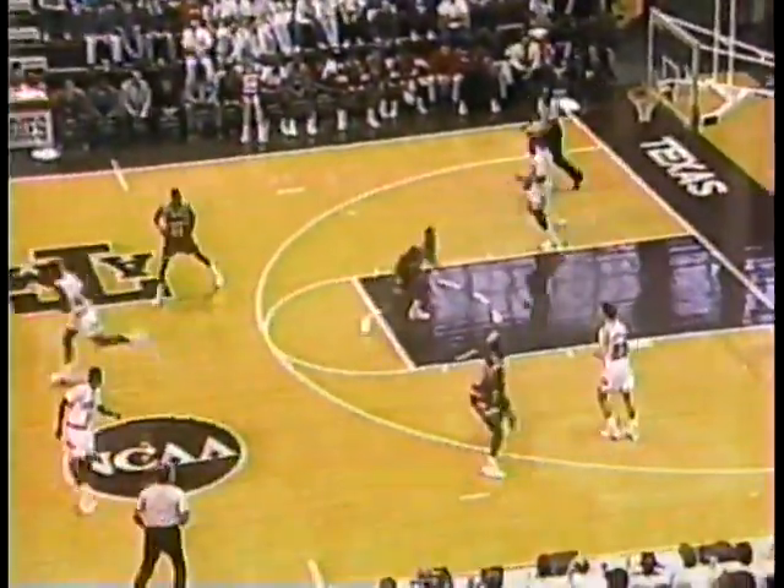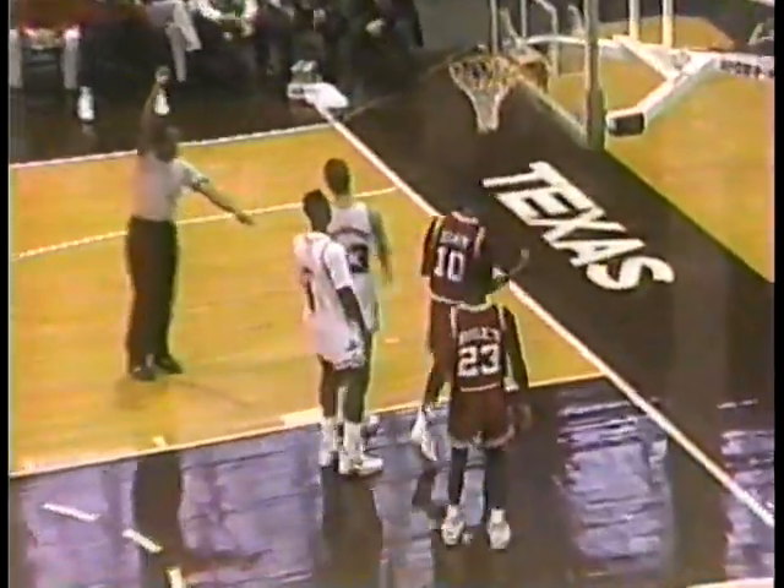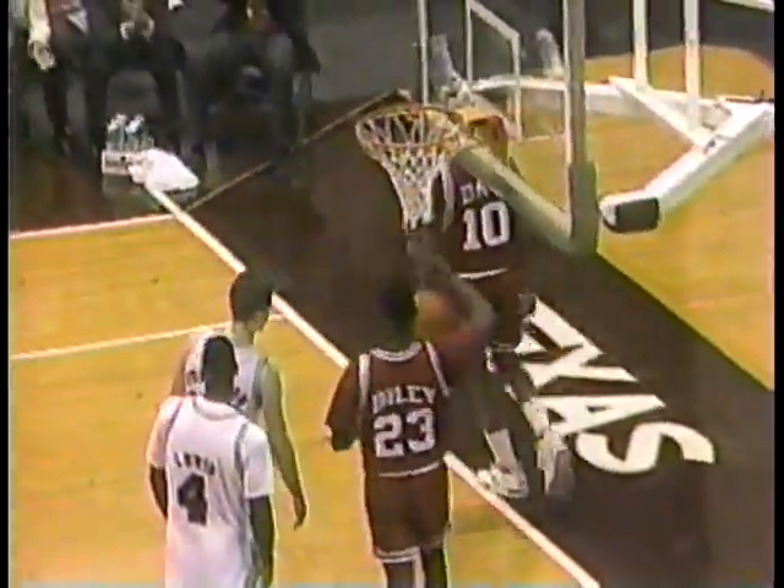Which is his norm — he averages 21.3. 42-23. There it is again. Give him two more, maybe three more as he goes to the foul line after the basket.